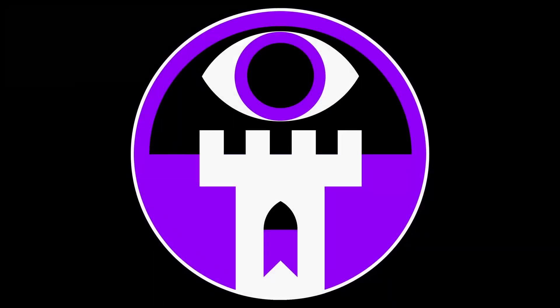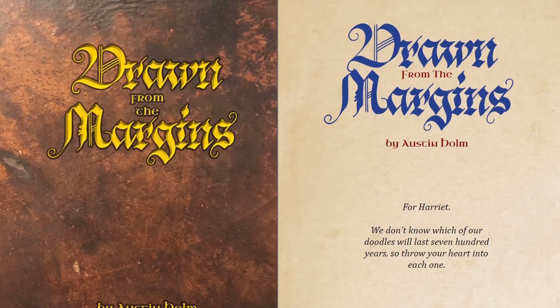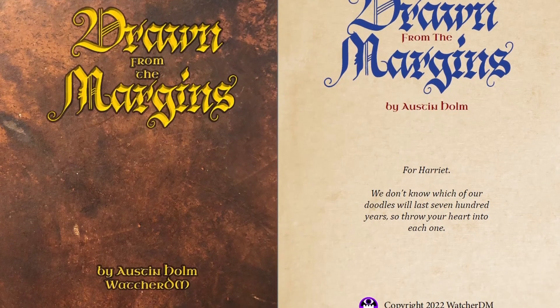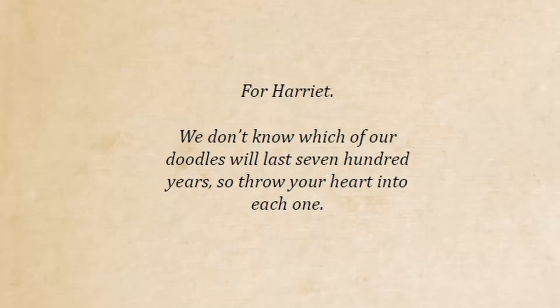Hi, I'm Gabriel Hernandez. This is Watcher DM, and today we're going to cover the adventure guide for Drawn from the Margins, an adventure for Troika by Austin Holm. This book is dedicated to Austin's child Harriet.